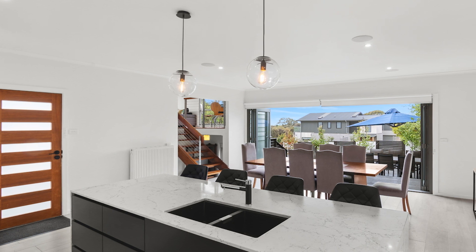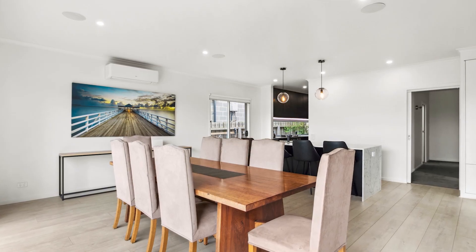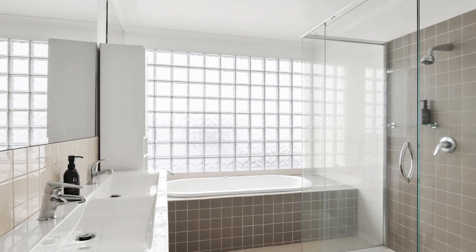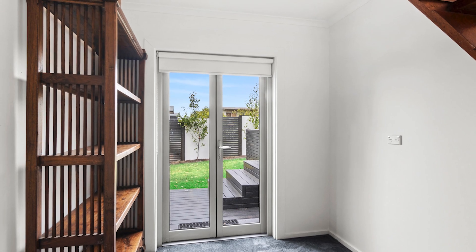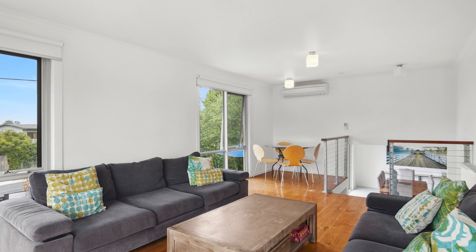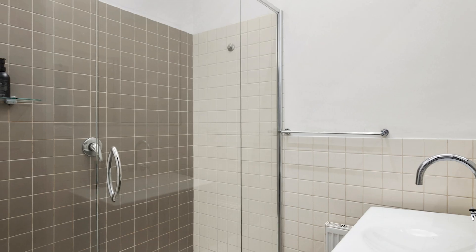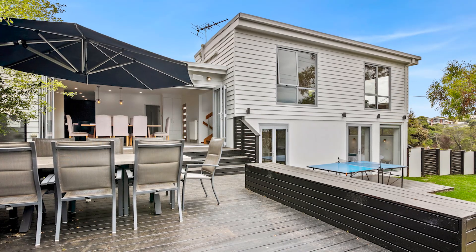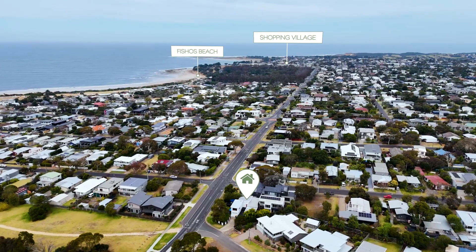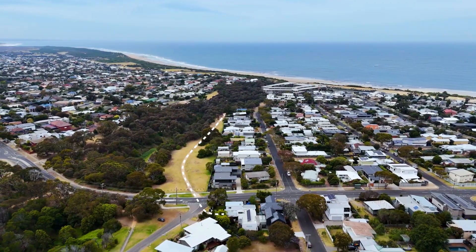Let's take a look. Conveniently located near the beach, tennis courts, playground, Torquay's renowned dining establishments, cafes, supermarkets and shopping. What more could you need from coastal living at its finest? Call today for more information.